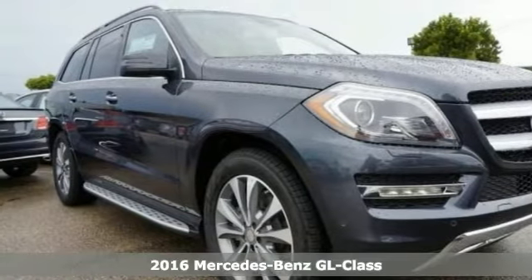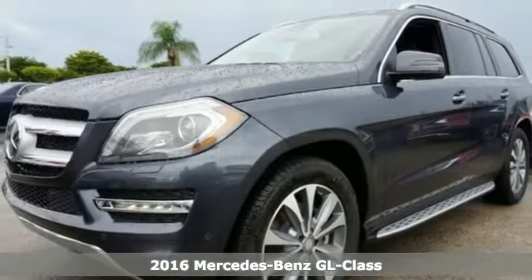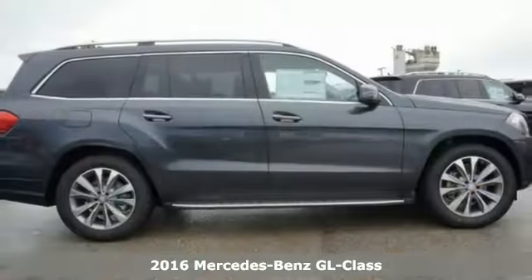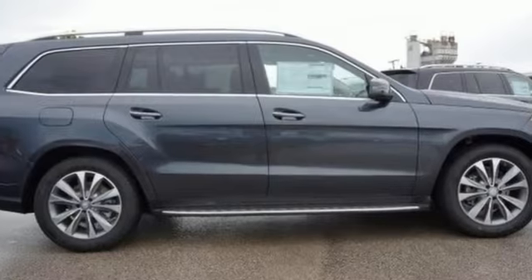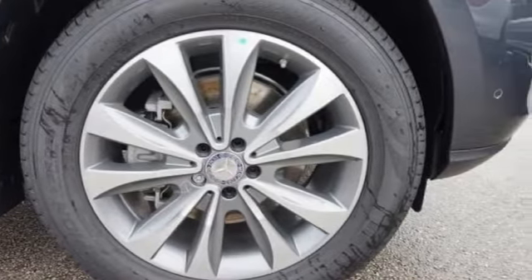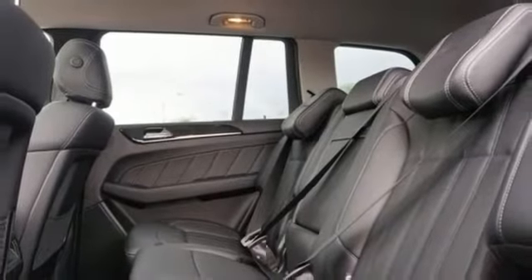Picture yourself behind the wheel of this gorgeous 2016 Mercedes-Benz GL350 Bluetech and just imagine the possibilities. This classy machine offers all-wheel drive, navigation, and climate control. And with the heated seats and sunroof, you'll feel as special as you look.